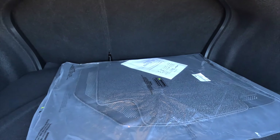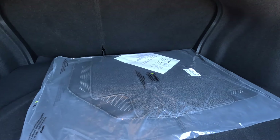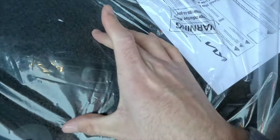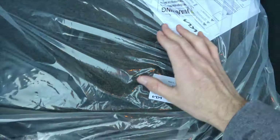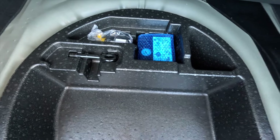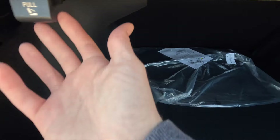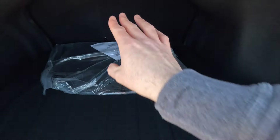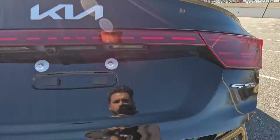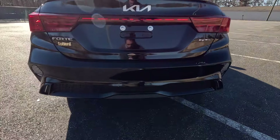This vehicle has been optioned with the $175 carpeted floor mats, which have the Forte script on them. You do not get a spare tire — instead, you get a tire inflator kit, along with a tow hook. In order to fold those second row seats down, you pull on a lever in the trunk and push on the seats, and they'll drop to give you about four additional feet of storage space. Then you grab the trunk lid and pull it down to close.